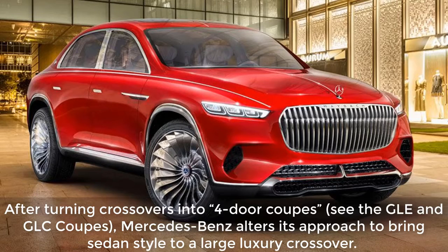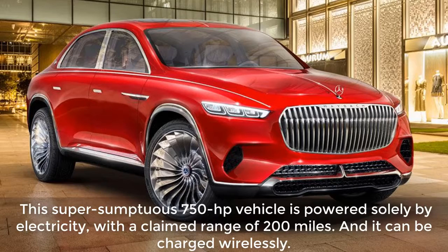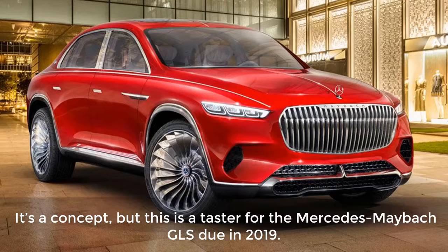What changed? After turning crossovers into four-door coupes — see the GLE and GLC coupes — Mercedes-Benz alters its approach to bring sedan style to a large luxury crossover. The result is, in the company's words, an ultra-modern SUV of three-box design. This super-sumptuous 750-horsepower vehicle is powered solely by electricity, with a claimed range of 200 miles, and it can be charged wirelessly. When is it available? It's a concept, but this is a taster for the Mercedes-Maybach GLS due in 2019.